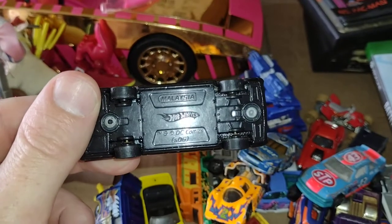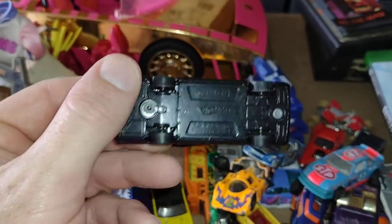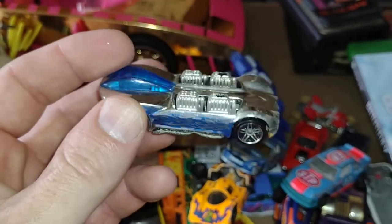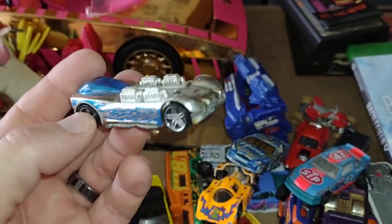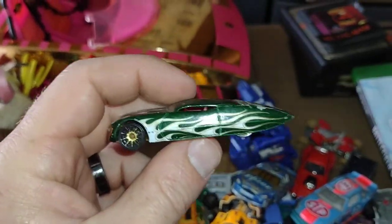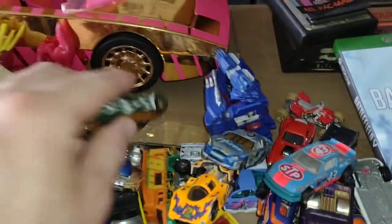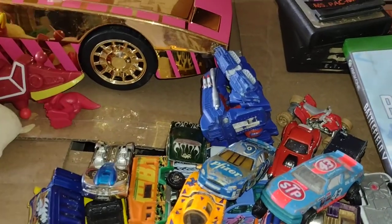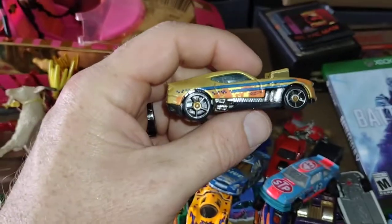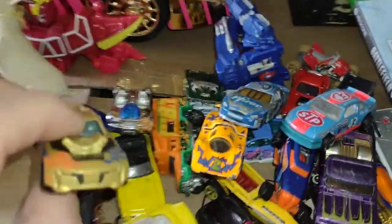From Malaysia — Hot Wheels, was that 2006? Yep. You got this cool looking futuristic car, and this awesome crazy looking one here. And I believe there's one more — got this guy. There you go.